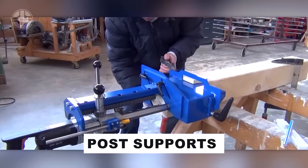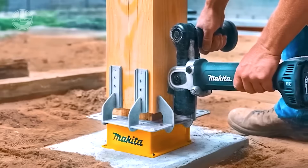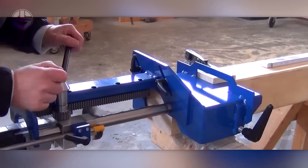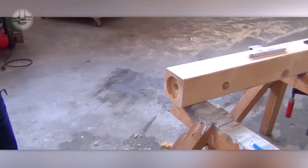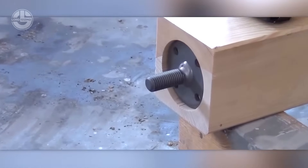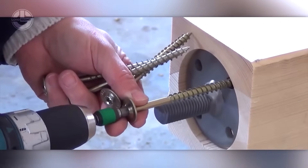Watch this expert fuse a wooden post with a steel support in seamless harmony. He starts by marking and drilling a precise hole, then secures the initial support piece using a robust fastener — 10 mm thread, 120 mm long. Next comes the plate, tailored to the support's role, with threads from M20 to M30 and steel thickness spanning 6 to 15 mm.